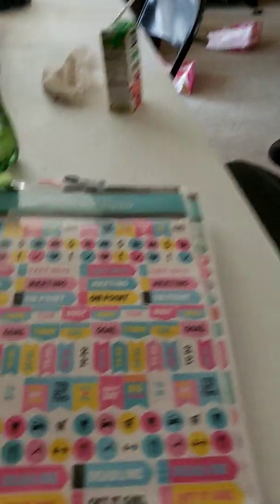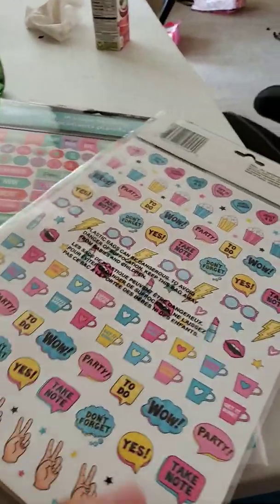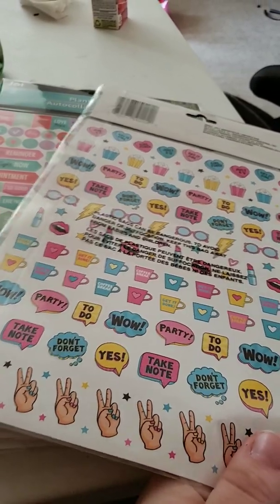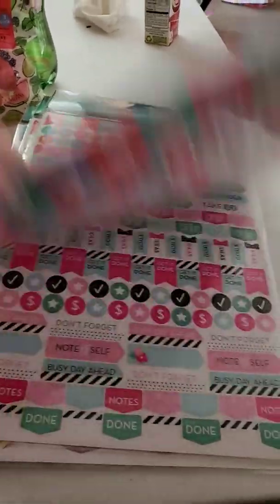And then this one is kind of different. And then this one says like party, take notes, don't forget, peace.